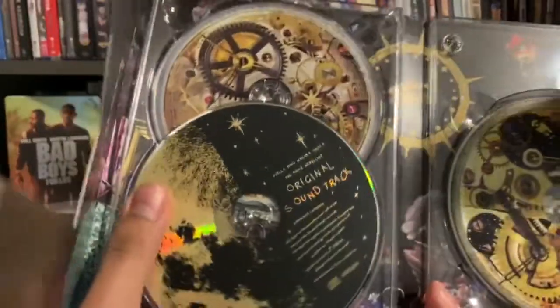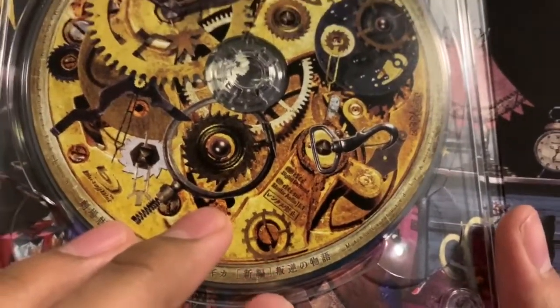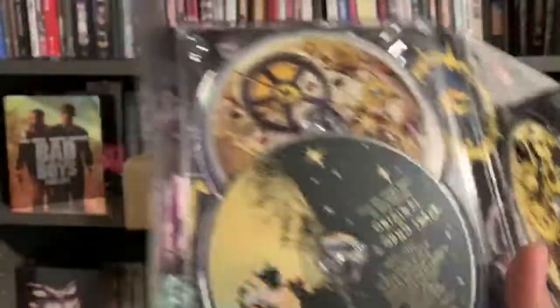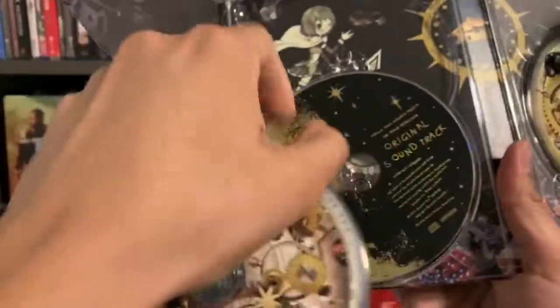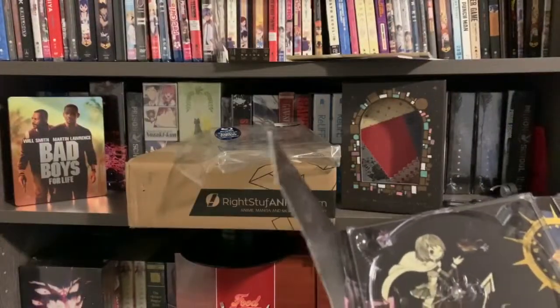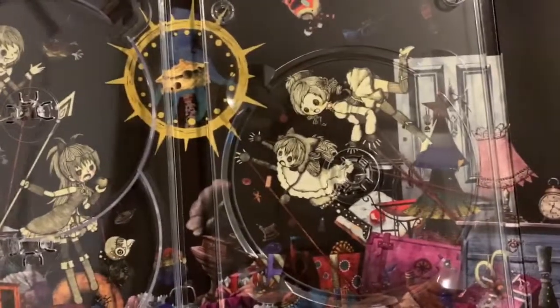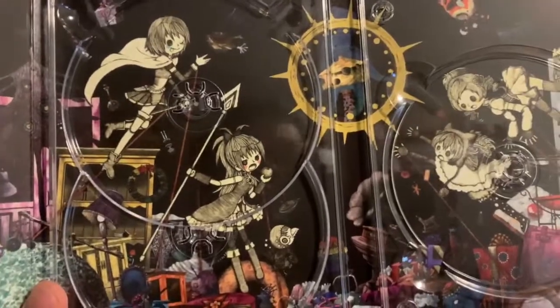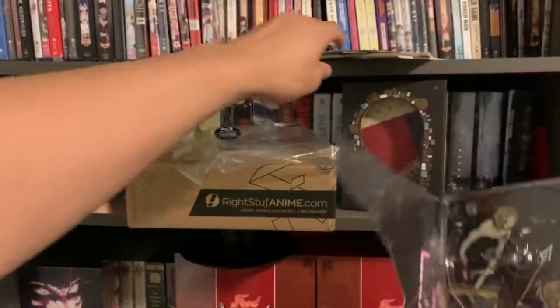Here are the discs. It comes with the original soundtrack. I can't tell what that one is. And then I guess it might be Blu-ray and DVD. This looks like a Blu-ray. Let's take out these discs, because I can see some art in the background. There are some pretty interesting figures of the characters. I'm not even going to try to say their names, because to be honest, I don't remember them. But I like this set so far.